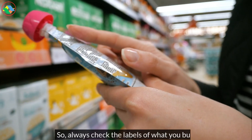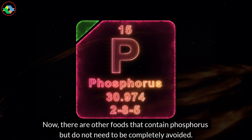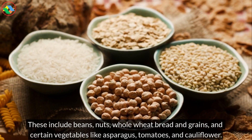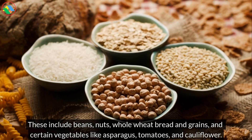Now, there are other foods that contain phosphorus but do not need to be completely avoided. These include beans, nuts, whole wheat bread and grains, and certain vegetables like asparagus, tomatoes, and cauliflower.